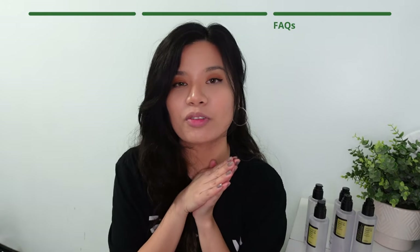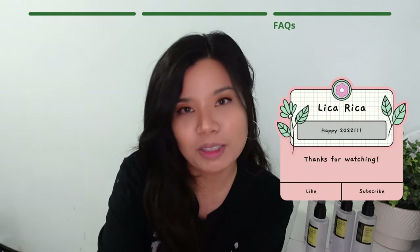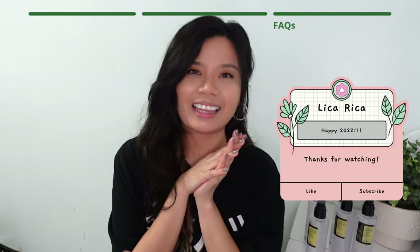It's a very quick video. Thank you so much for watching this video until the end. Please don't forget to like and subscribe to my channel to see more skincare videos like this. Bye!